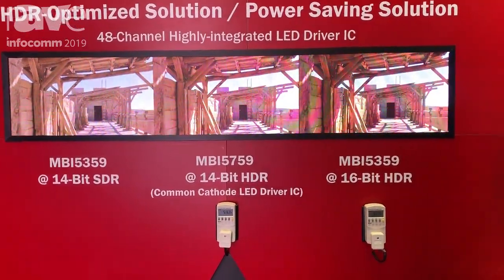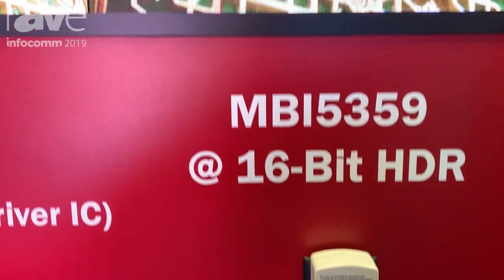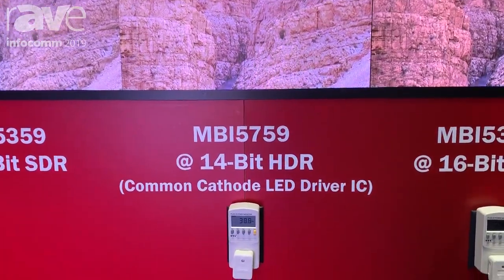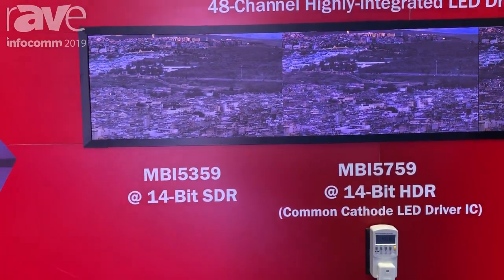As you can see over here, we're using our full 16-bit PWM resolution for the HDR solution. And over here we also have our MBI 5759 — it's our common cathode LED driver IC — showcasing our HDR optimized solution.